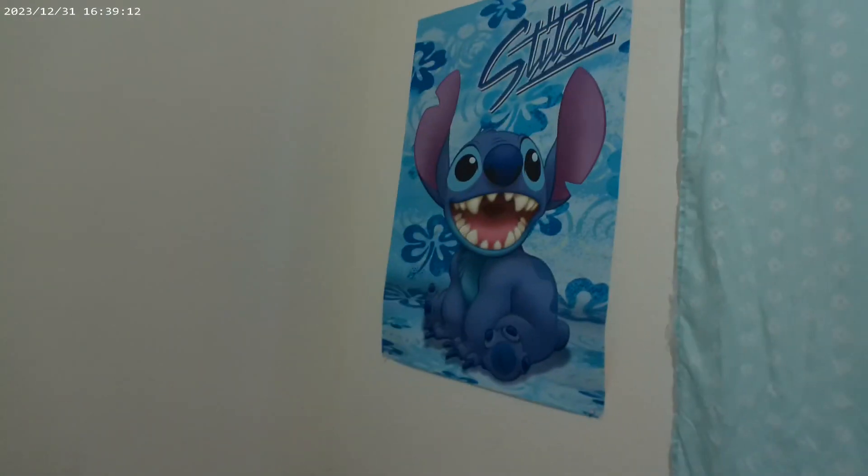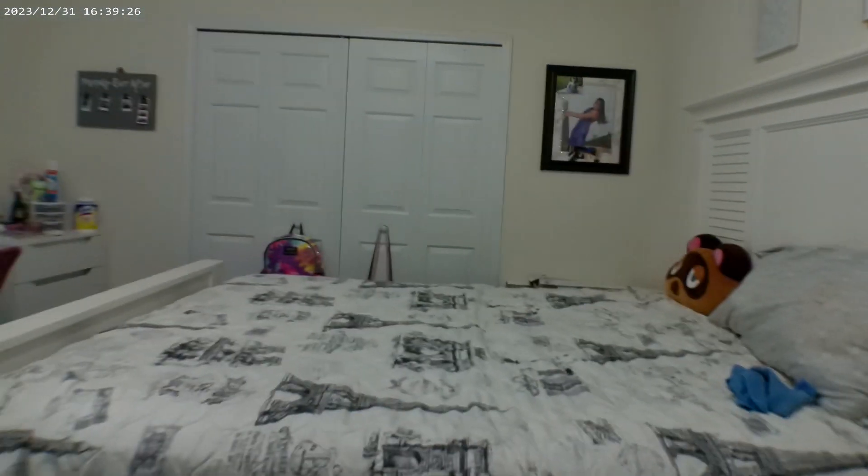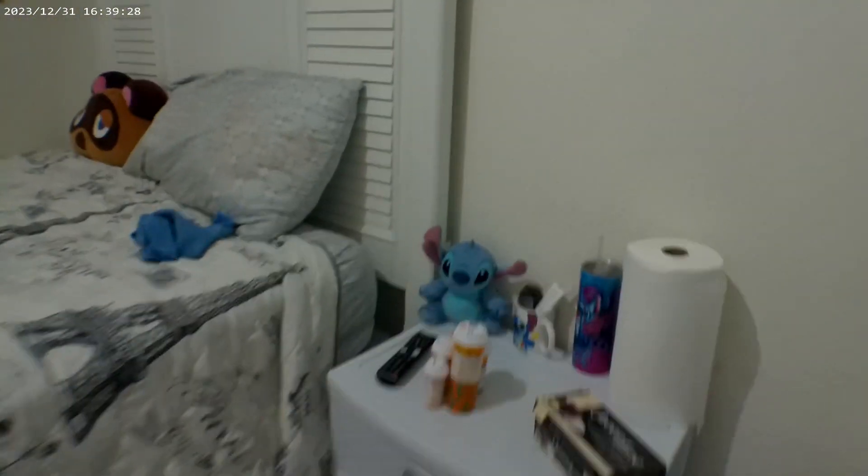I have the creations, my stitch poster, my other chair for other people, and my blank wall — I don't know what I'm going to do with this wall yet. I also have my bed and my nightstand.